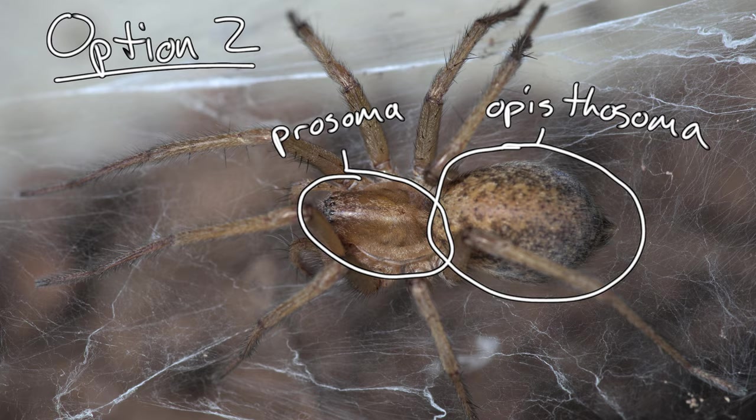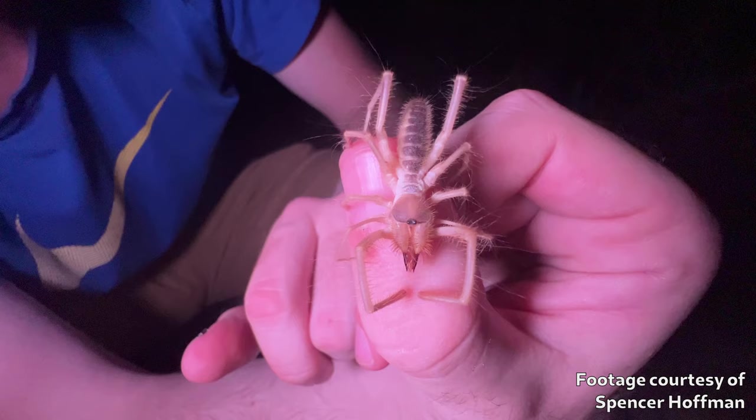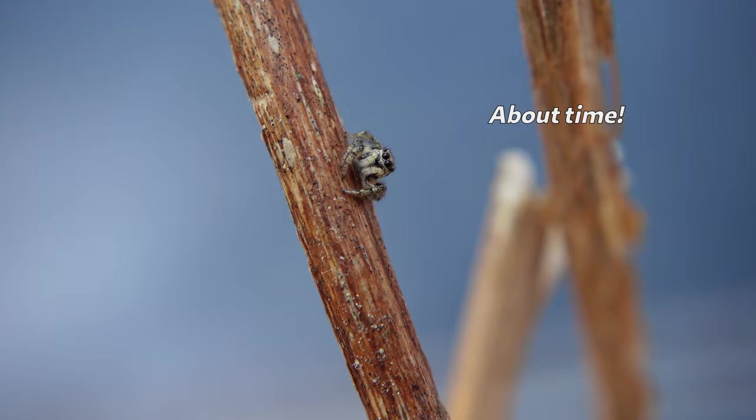Generally, cephalothorax and abdomen is one way of referring to the segments, and prosoma and opisthosoma is the other. Figures that both combinations have one simple word and one really difficult one. All arachnids have this two-part body in some configuration. So now, finally, let's zero in on spiders.